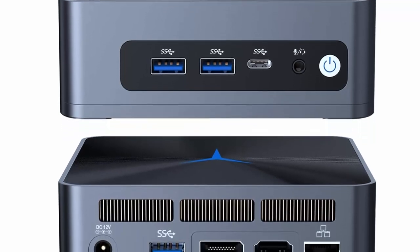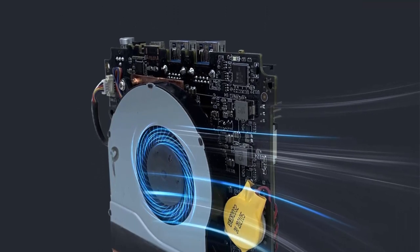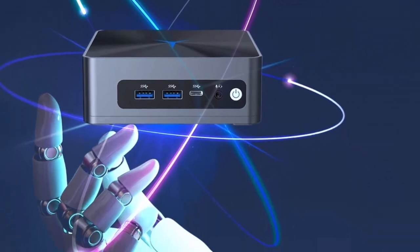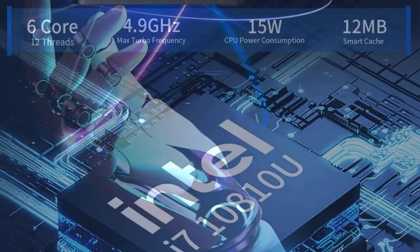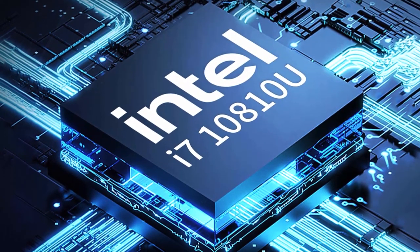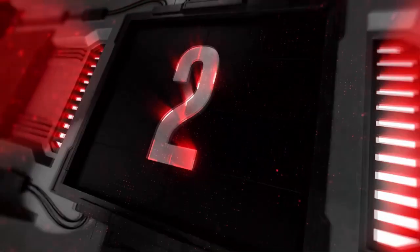One of the standout features of the iLim PC M3 i7 Mini PC is its compact size, measuring just 124mm x 124mm x 64mm — small enough to fit in the palm of your hand, making it a highly portable computing device. Despite its small size, it delivers powerful performance thanks to its Intel i7 processor and high-speed storage. It also comes with multiple USB ports, HDMI and DisplayPort outputs, and Gigabit Ethernet for broad connectivity.